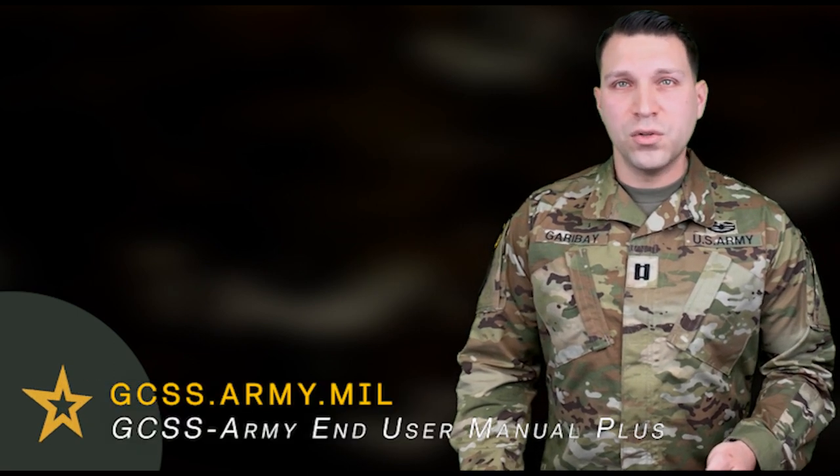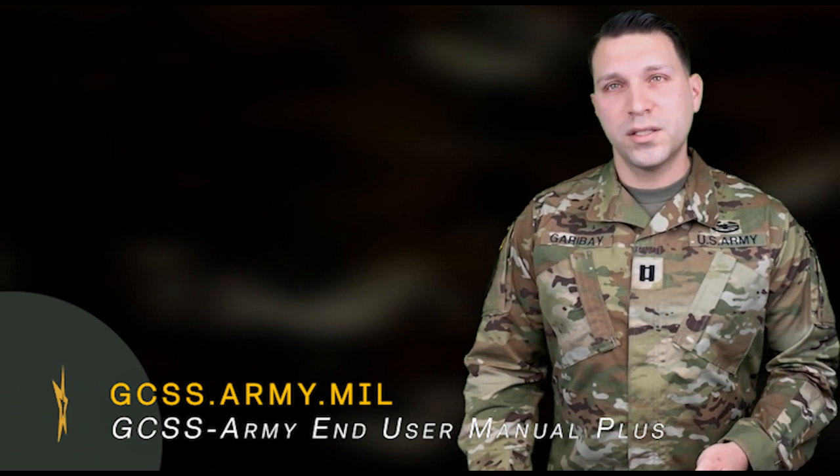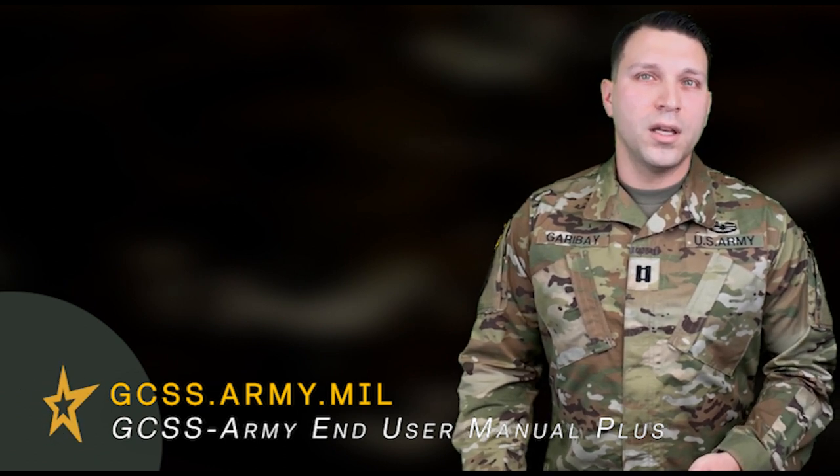For more information on the ESR, review the GCSS-Army end user manual at GCSS.army.mil, and for more information on Army publications visit armypubs.army.mil.